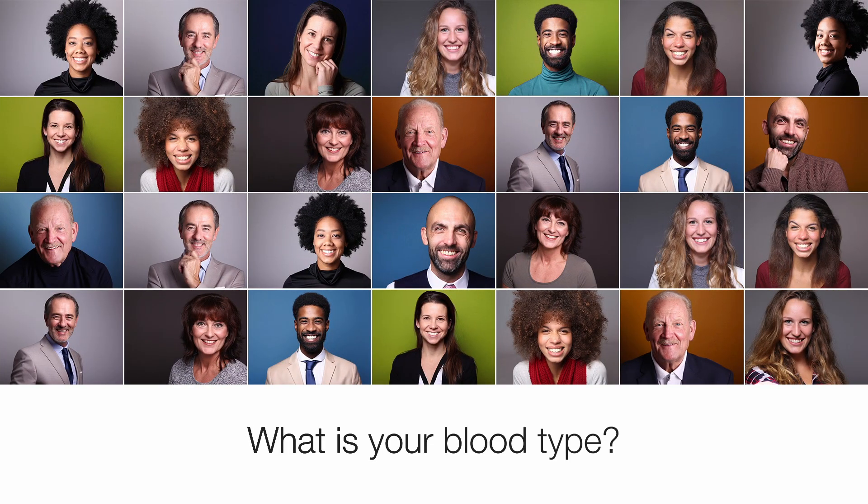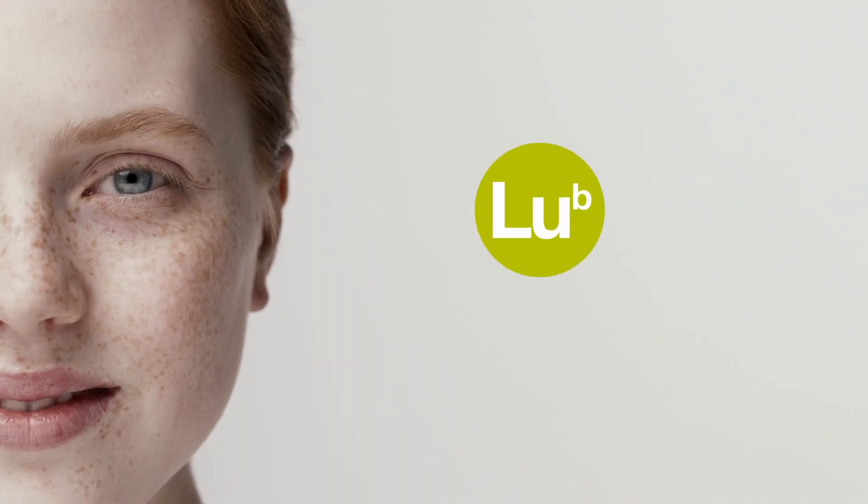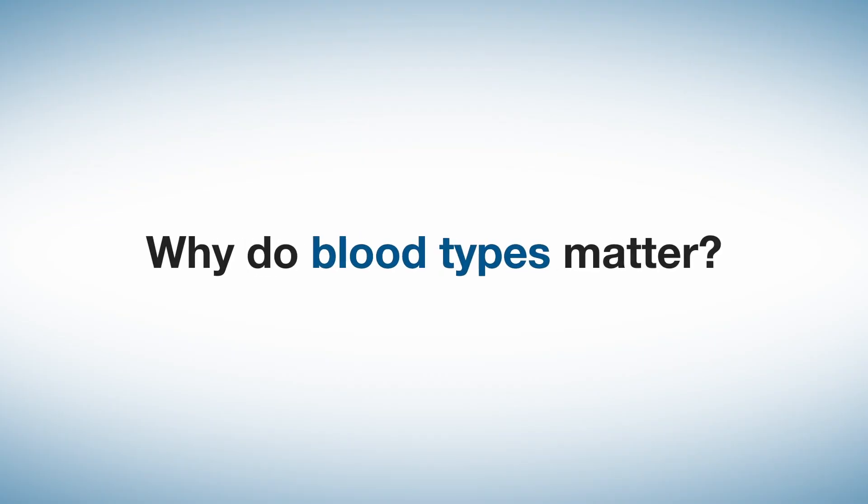What is your blood type? Did you know there are more blood types than just A, B, and O? Why do blood types matter?